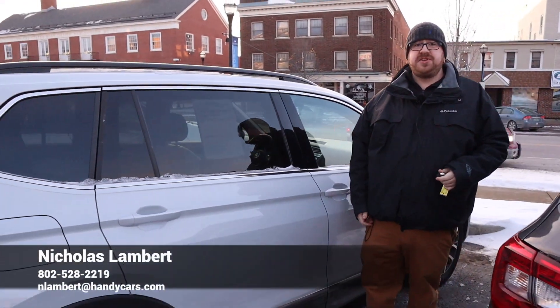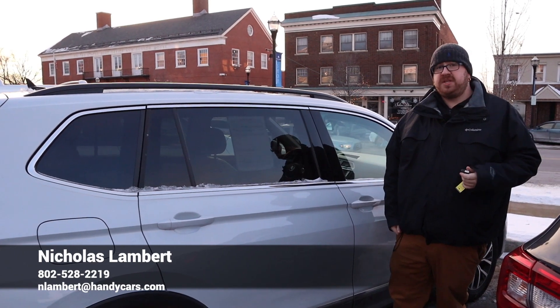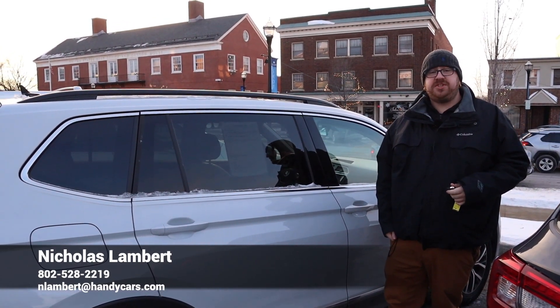If you have any questions at all about this Volkswagen, or if you'd like to come see it in person, please don't hesitate to reach out with the information on your screen. Thank you so much for your time and I look forward to working with you.